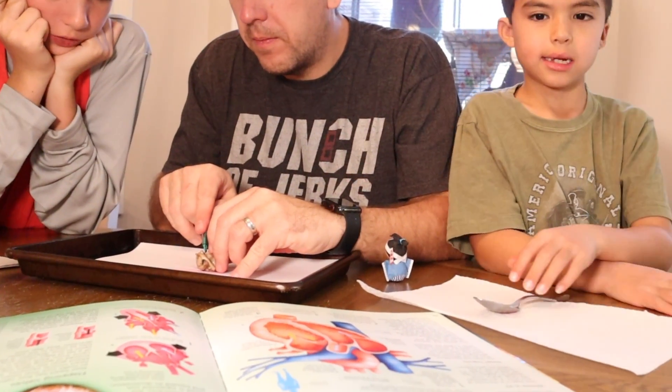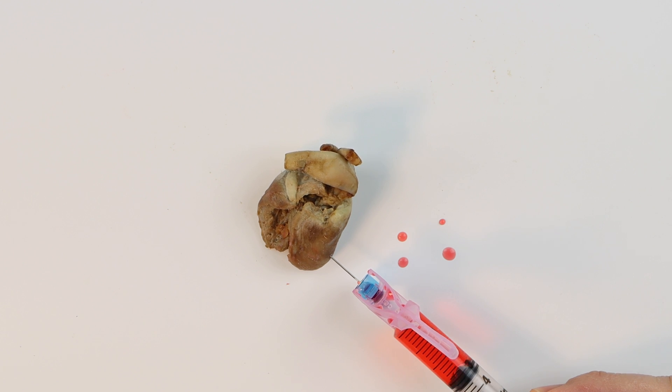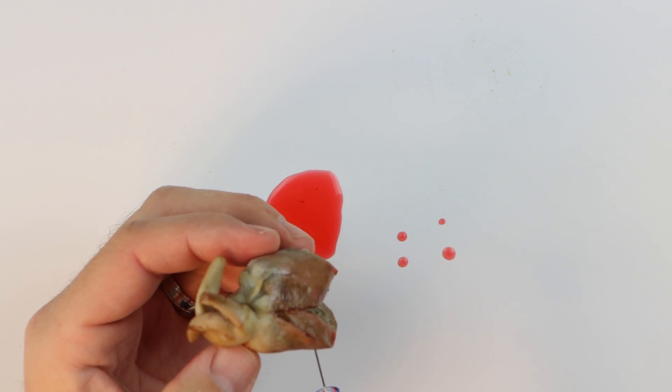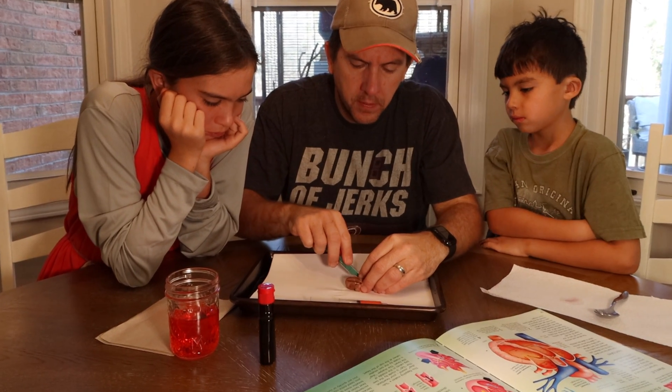Getting back to the demonstration — to keep this as clean as possible and not have to worry about bacteria and sanitation, especially with the kids involved, I ended up cooking the turkey heart. Unfortunately, it was either during the cooking process or how the turkey company removed the turkey heart that ultimately ruined what I was hoping to be a neat demonstration. As we were injecting our fake blood into the turkey's ventricle, it began to seep out around other areas of the heart that had been punctured or cut during the removal process, instead of actually going out the aorta or pulmonary arteries like I had hoped. So with that part of the demonstration not working out according to plan, it was just time to dissect the turkey heart and learn as much as we could about it.